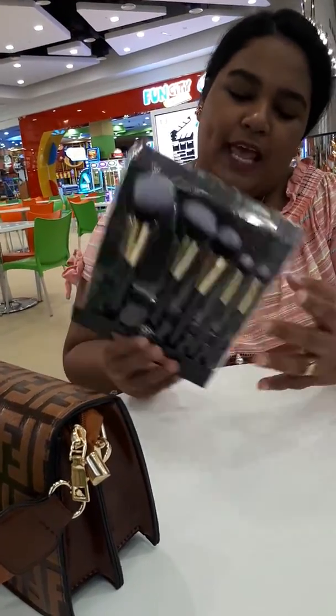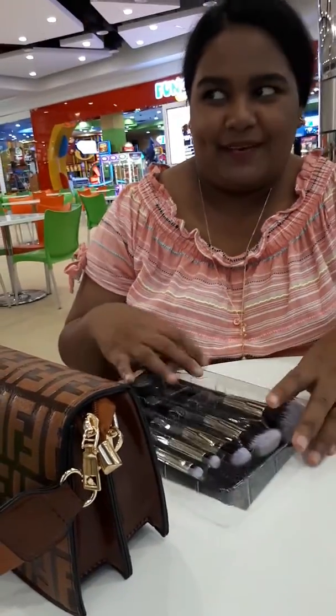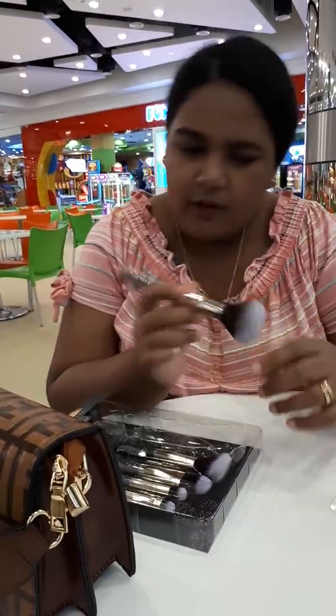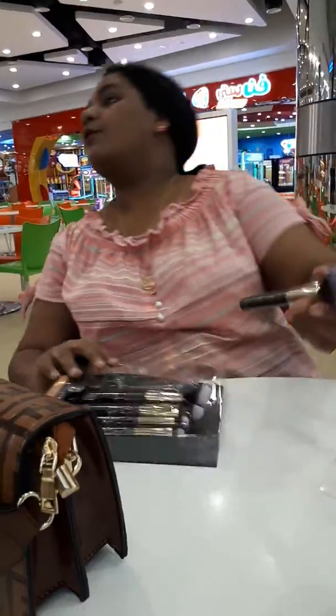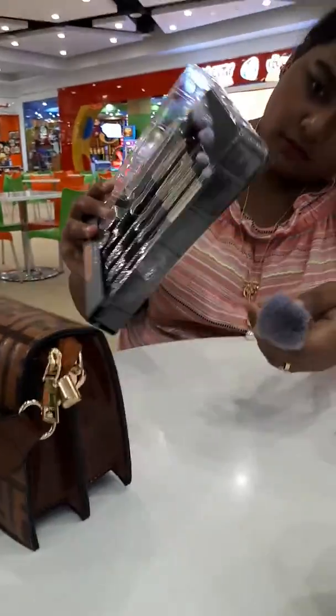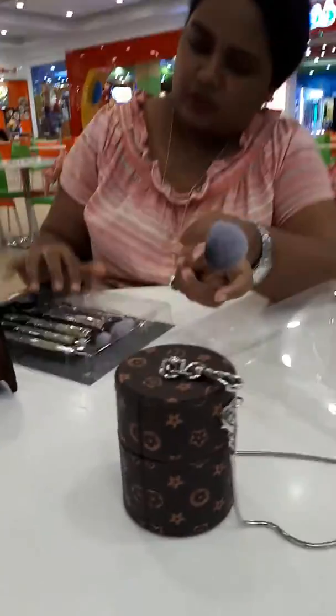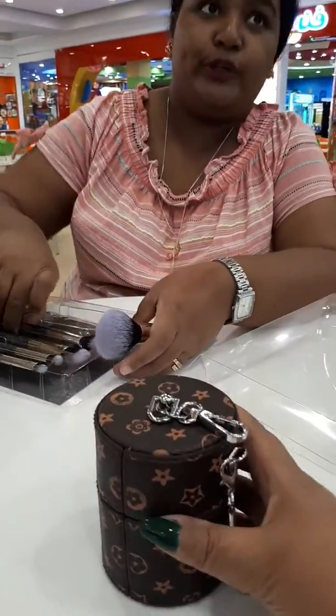It's just a look. 3.5 stars. This is for what? Large powder brush. Contour brush.